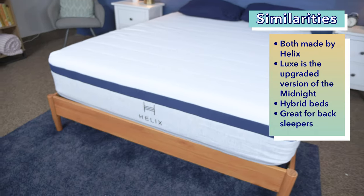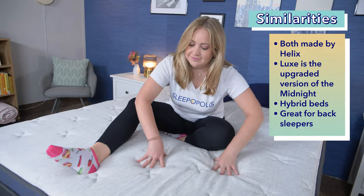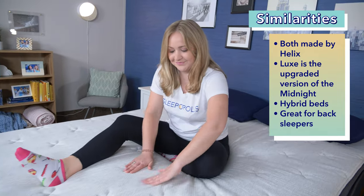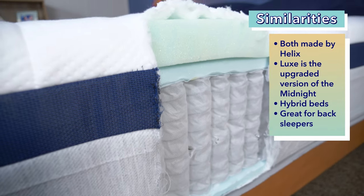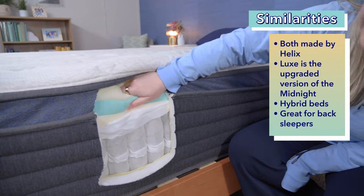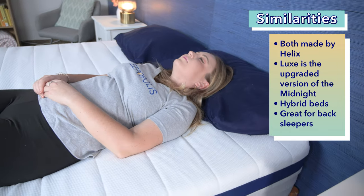Let's kick this off by taking a look at what's similar between these mattresses. First, these are both Helix mattresses made by the same company, and they share some similarities in feel and construction since one is just an upgraded version of the other. Second, these are both hybrid bed-in-a-box mattresses — they use a mix of foam and coils and will be delivered compressed in a box to your door. And third, both the standard Midnight and Luxe Midnight models are great for back sleepers.